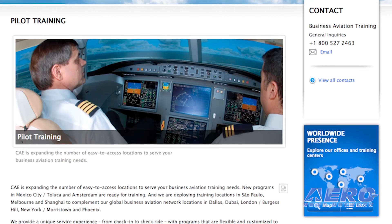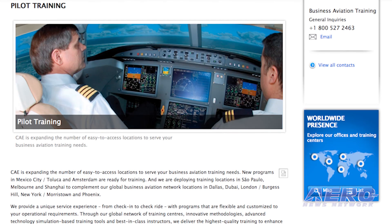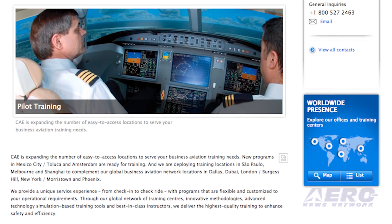CAE is currently recruiting cadets for EasyJet in Europe to support their growth and need for more professional pilots. The selected cadets will begin training in March 2017 at CAE Oxford Aviation Academies in Oxford, UK and Phoenix, Arizona. The Civil Air Patrol is holding a one-week training course this week for commanders at CAP National Headquarters.